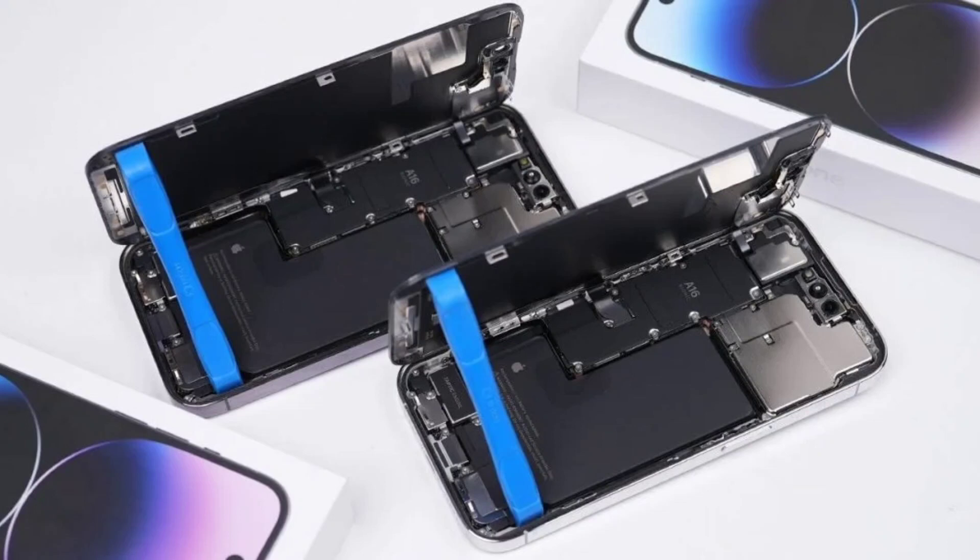iFixit, stepping in at this point, re-evaluated the iPhone 14 and lowered its repairability score. The platform has downgraded the repairability score of the iPhone 14 from 7 to 4 out of 10. iFixit says that the iPhone 14 is still an improvement over the status quo, thanks to the self-service repair program, but it is not as repairable as it could be.